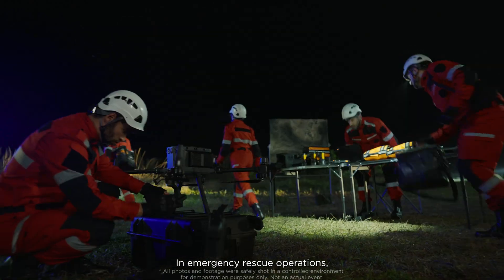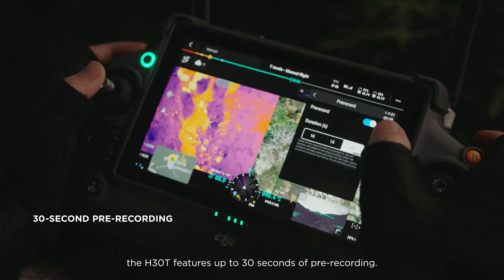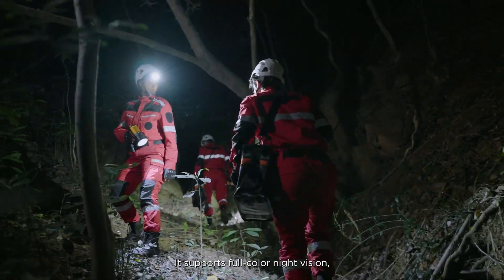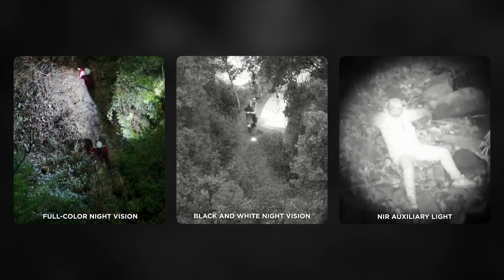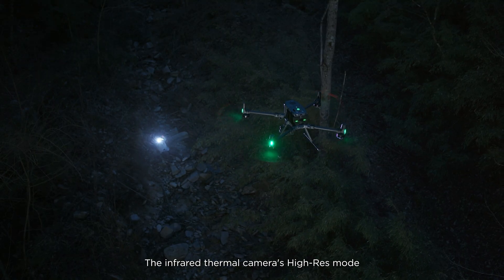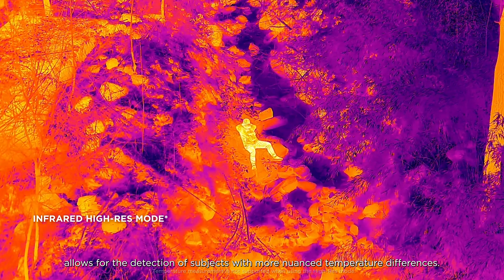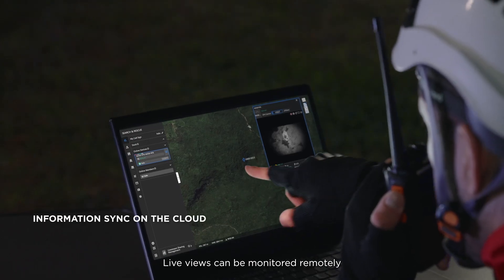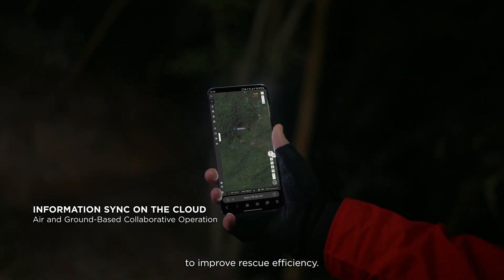In emergency rescue operations, to help ensure that critical information isn't lost, the H30T features up to 30 seconds of pre-recording. H30T's low-light sensing capabilities are equally outstanding. It supports full-color night vision, black and white night vision and a new NIR auxiliary light. The infrared thermal camera's high-res mode allows for the detection of subjects with more nuanced temperature differences, enabling operators to more quickly locate subjects. Live views can be monitored remotely via DJI FlightHub 2, and on-site information can be easily shared to improve rescue efficiency.